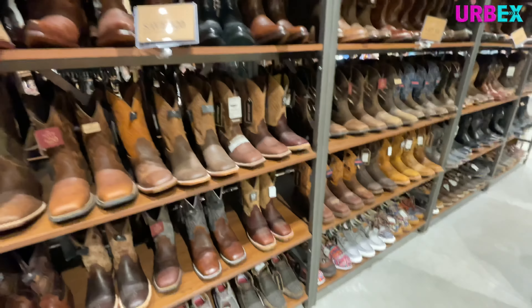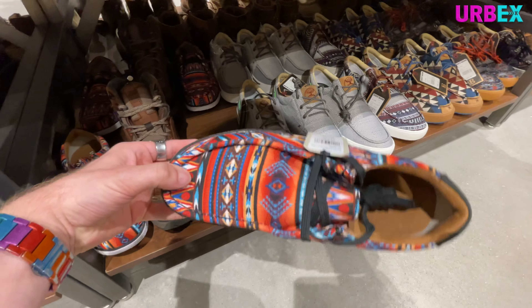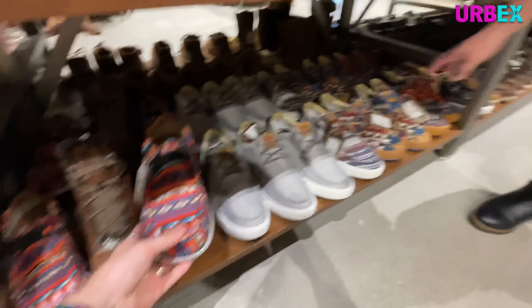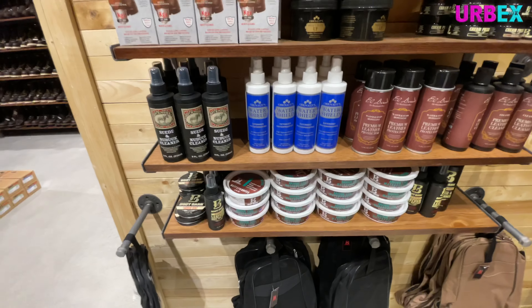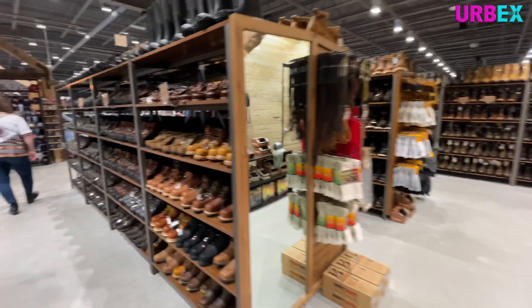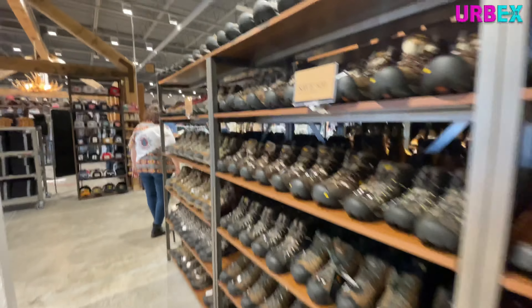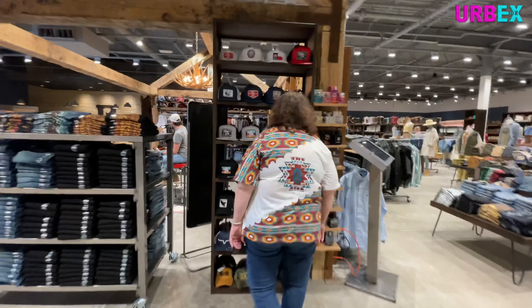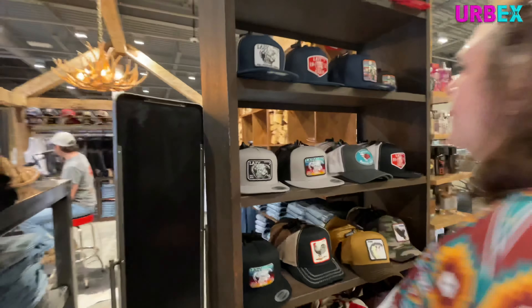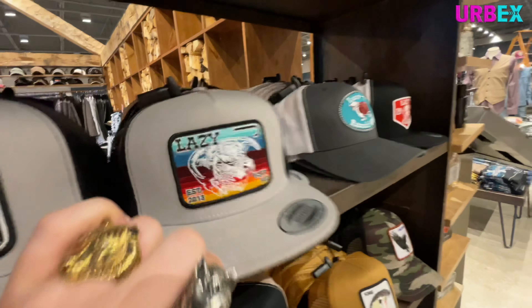Look at all the boots. These are amazing. I don't recall this many boots at the one by my house — that's over on Mason-Montgomery Road in Deerfield. These are some amazing boots. When I was in Texas, I saw more, but that's obvious.